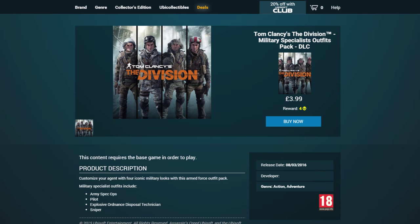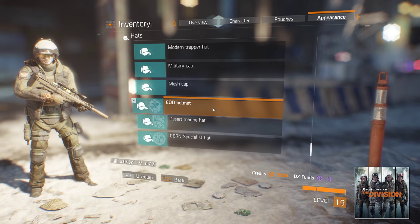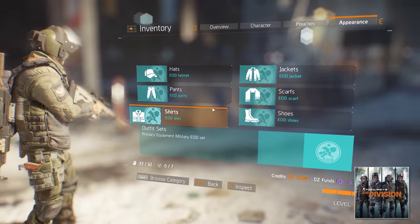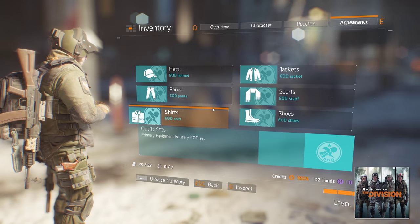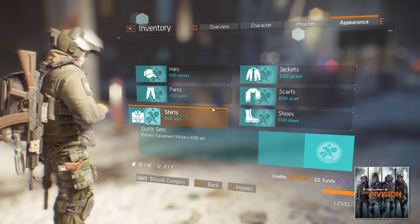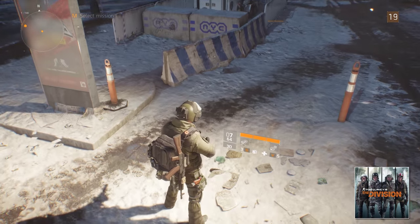Hi guys, Steve here and I'm going to show you all the outfits you get when you purchase Military Specialists Outfit Pack. This is the Explosive Ordnance Disposal Outfit. This is it from the front, from the side. I'll move the camera around so you get a better look at the outfit.